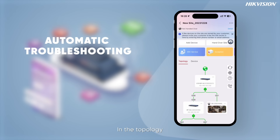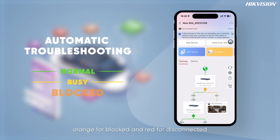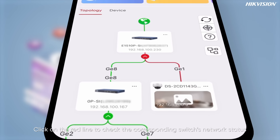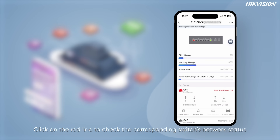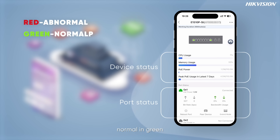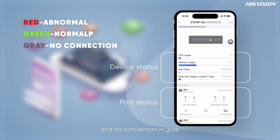In the topology, green lines indicate network normal, yellow for busy, orange for blocked, and red for disconnected. Click on the red line to check the corresponding switch's network status. Abnormal port connection is shown in red, normal in green, and no connection in gray.